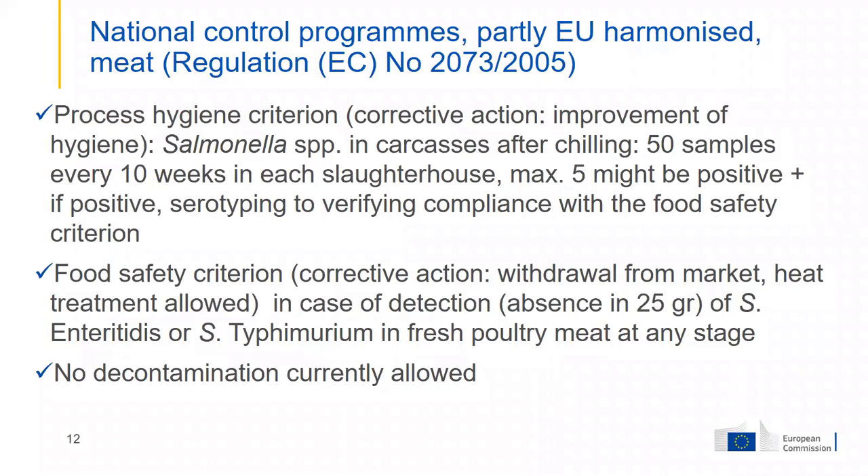If you are above 10%, you must take corrective actions regarding hygiene in the slaughterhouse to avoid cross-contamination, or go back to the holding — the farm that delivered the chickens — and try to do something so the chickens are not contaminated when they arrive. In addition, if you have positive samples, you have the obligation to check the food safety criterion.